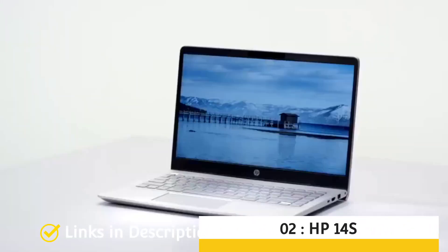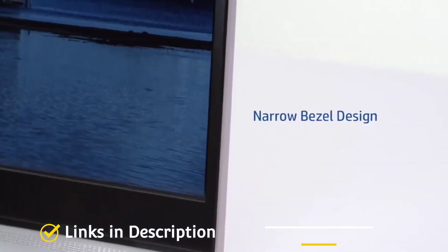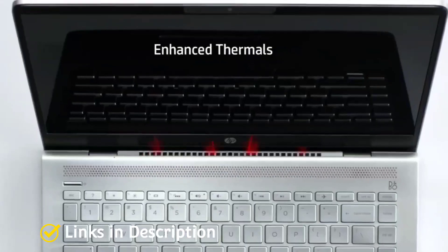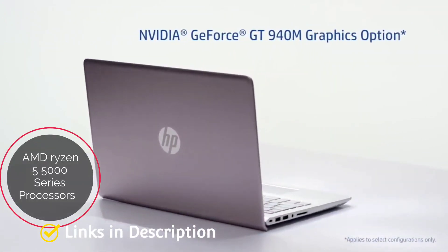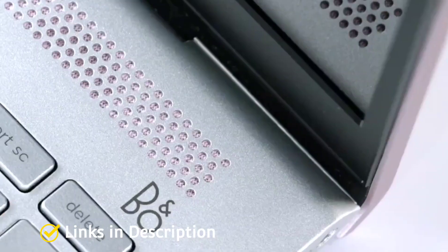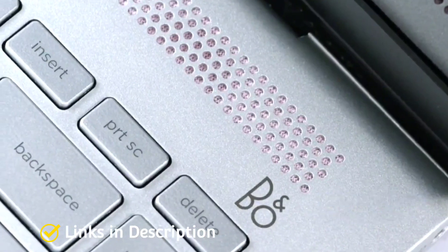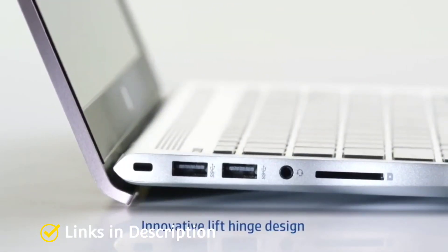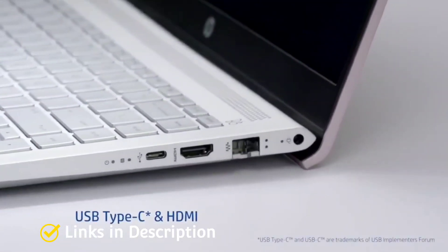HP 14S: The HP 14S is an affordable thin and light computer. Unlike its cousin the HP 15S, the 14S comes with a smaller 14-inch Full HD display and has a smaller overall footprint. The HP 14S is powered by an AMD Ryzen 3 5300U processor, which is faster and performs better than the other laptops on this list. The AMD Ryzen 3 5th generation quad-core processor comes with a 3.2 GHz clock speed. The laptop also comes with 8GB of DDR4 memory and 512GB of SSD storage, which should be enough for modern workloads.